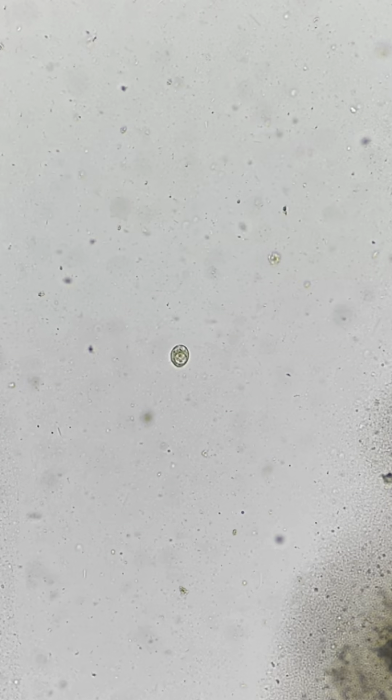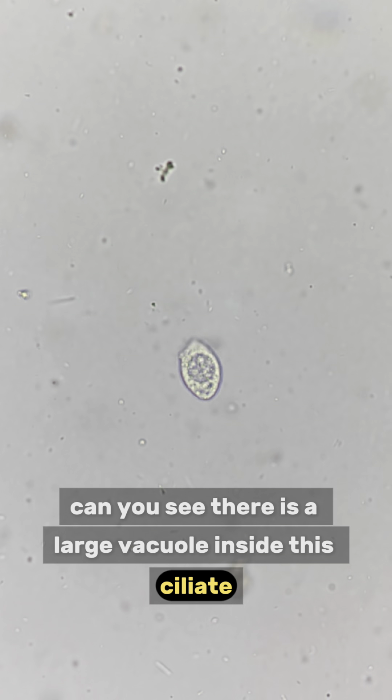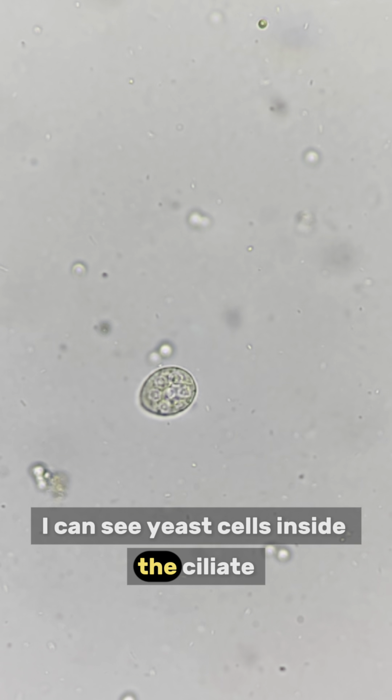Let's check whether our microbes are still surviving. I can still see ciliates swimming around. Can you see there is a large vacuole inside the ciliate? It is actually used for storage of food and metabolic wastes. I can see yeast cells inside the ciliates.